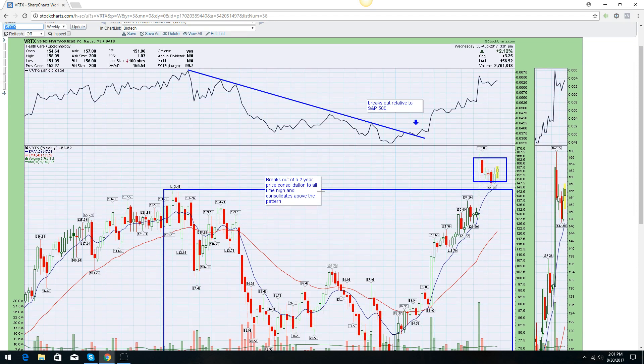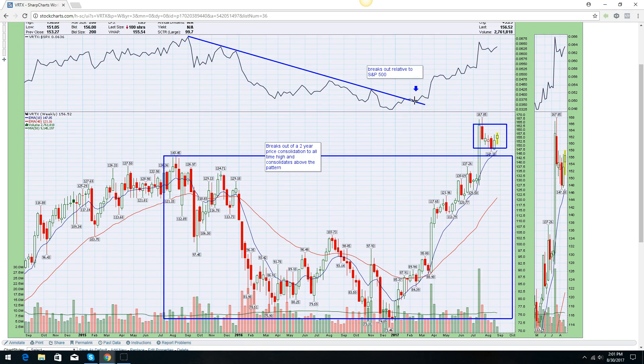Vertex — VRTX. If you follow biotechs, you probably know what this is. You can see it broke out relative to the S&P 500 right at the beginning of the year. It's already made a monster move — it went from 70 to 160, that's nearly two and a half times over. This might not be something I'd personally get involved with, but it's definitely the leader when it comes to profitable biotech stocks. From a technical standpoint, it broke a two-year consolidation and is charging to new highs. It's what I call a high flyer — consolidating above the two-year consolidation, busting through all resistance from people trying to sell at breakeven, and now consolidating again.